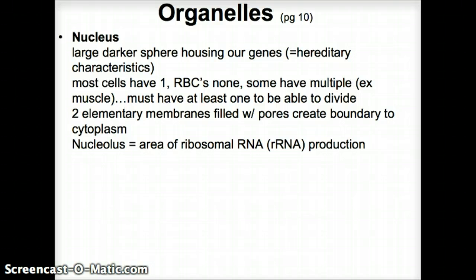Red blood cells don't need to divide because they just get recycled and made fresh. They live only a short period and all they do is carry oxygen. So it's more important to remove the nucleus from them and have more hemoglobin to carry more oxygen through those red blood cells.